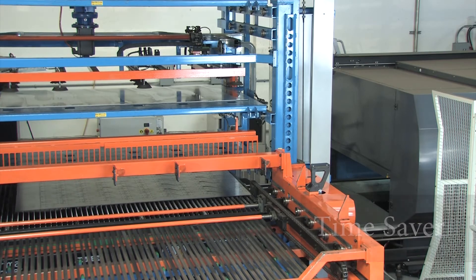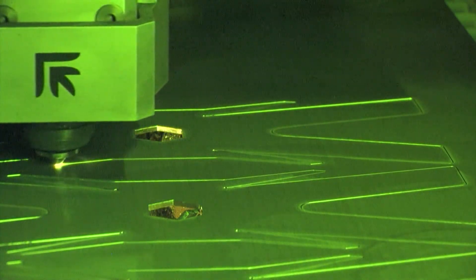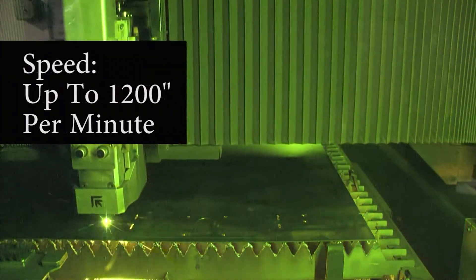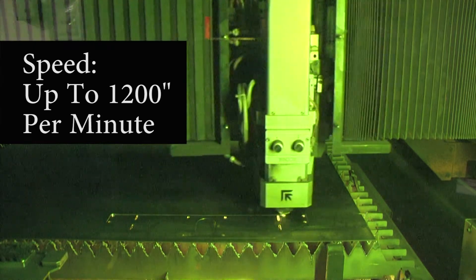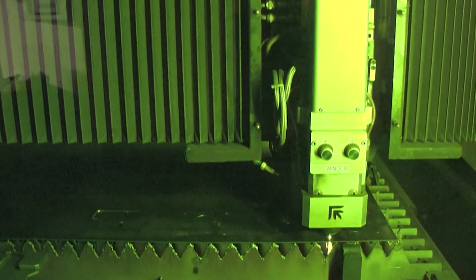The Platino fiber laser has worked out beautifully compared to the CO2 laser. We have only had to replace one lens in the Platino fiber to date and the speed is awesome. We can cut up to 1200 inches a minute with the fiber laser. The fastest my CO2 laser cuts is 400 inches per minute.